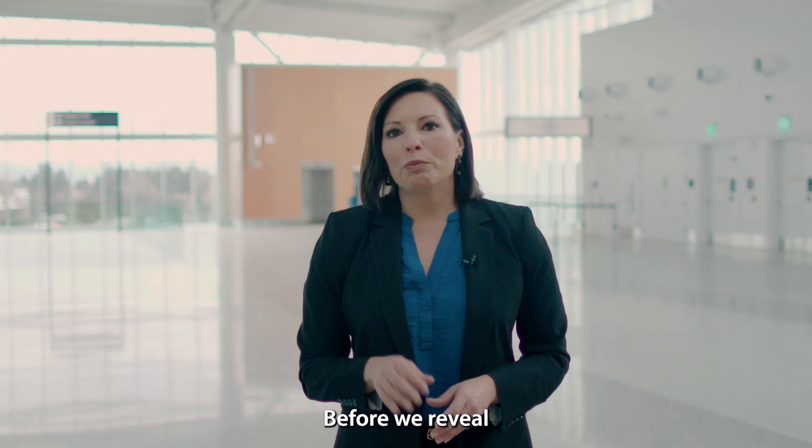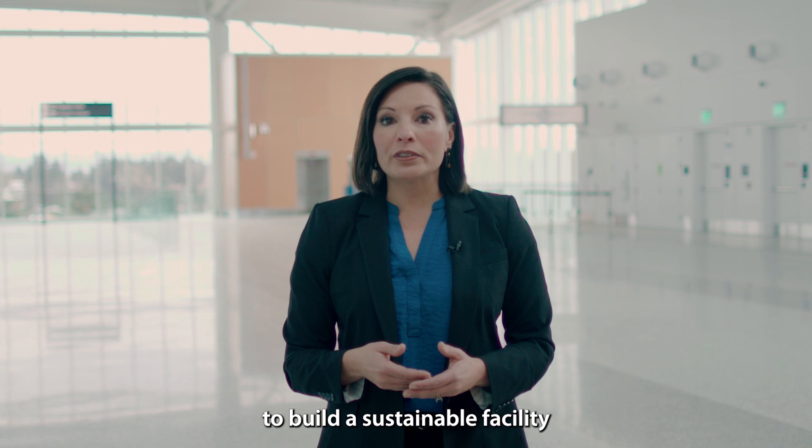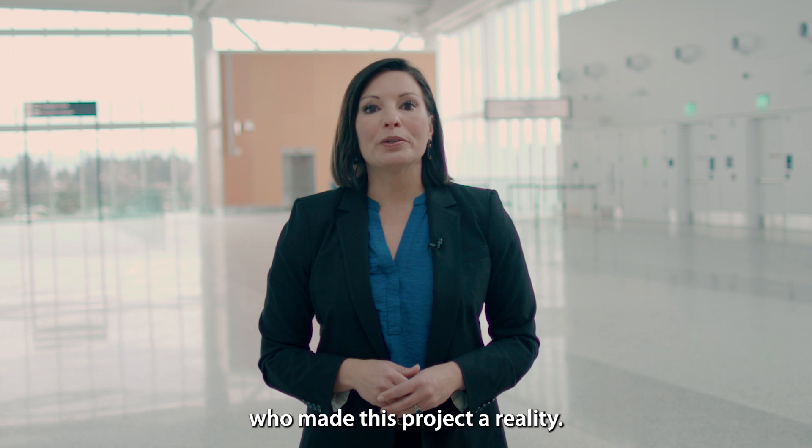Before we reveal the rest of the building, we want to show you what it took to build a sustainable facility, and to introduce you to some of the people who made this project a reality.